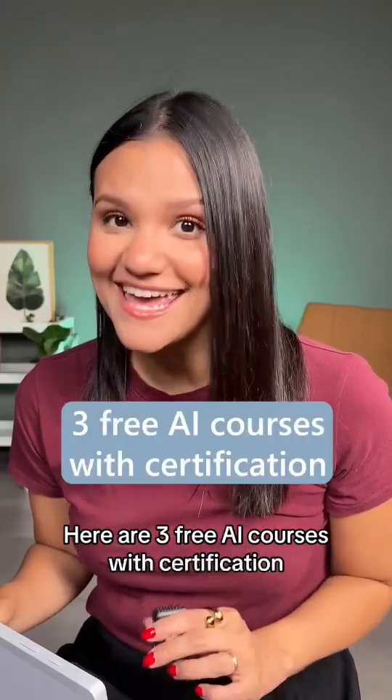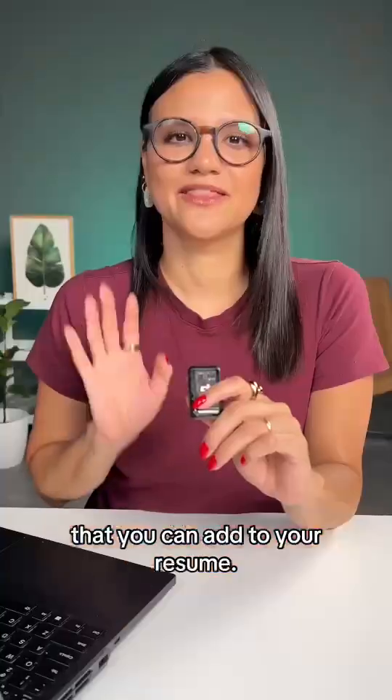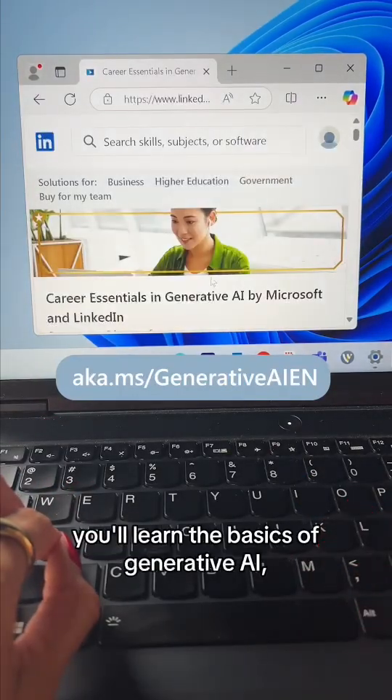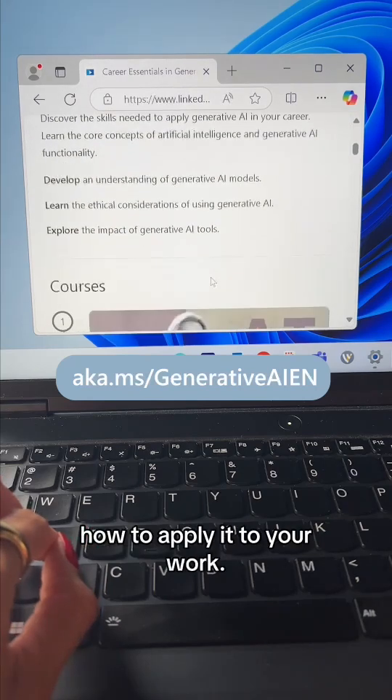Here are three free AI courses with certification that you can add to your resume. The first course is called Fundamentals of Generative AI by Microsoft and LinkedIn, available at this link. In just a few hours, you'll learn the basics of generative AI, how to use it ethically, and how to apply it to your work.